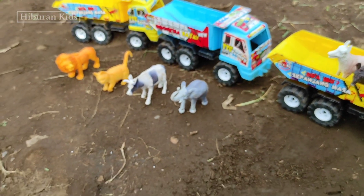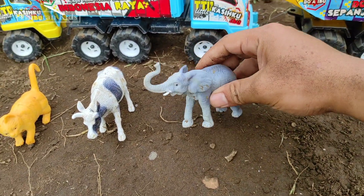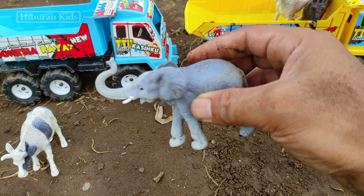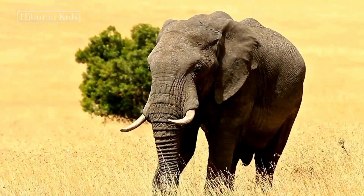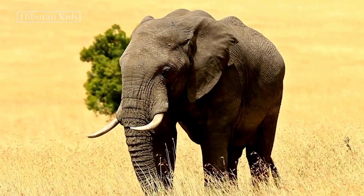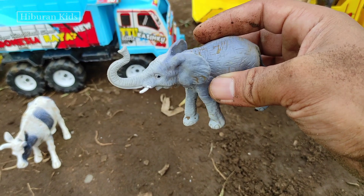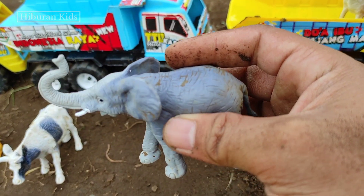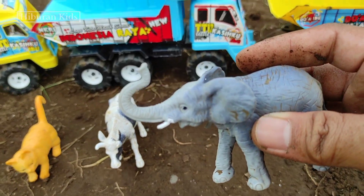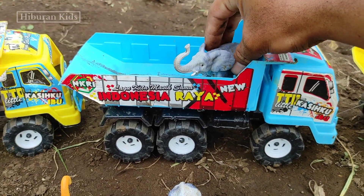Untuk selanjutnya kita menemukan hewan mainan gajah teman-teman. Lihat, wih keren sekali teman-teman! Keren benar ya teman-teman. Wih, lihat belalainya panjang sekali teman-teman! Wih, keren ya. Langsung saja kita angkut mainan ini ke mobil truk oleng teman-teman. Kita simpan di sini. Wih, keren!